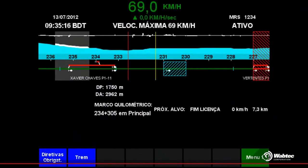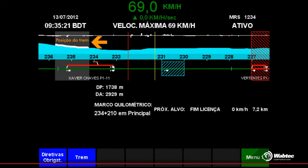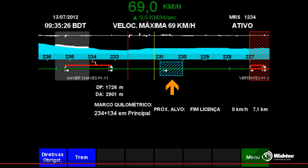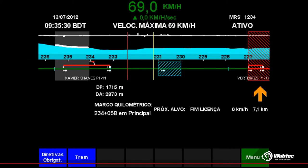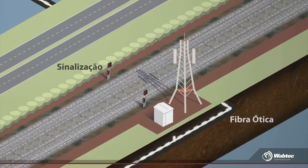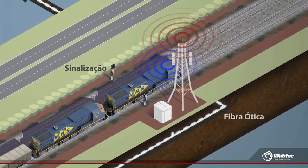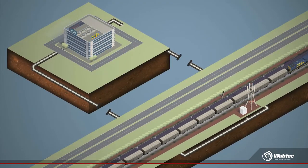On board, we have information about current speed and limit speed, position, track grade, curves, areas under maintenance, trains on our approach, besides the area where our current license ends and our next target speed. This information arrives on board through a dedicated data network controlled by Anatel, ensuring that we will receive information throughout our trip.